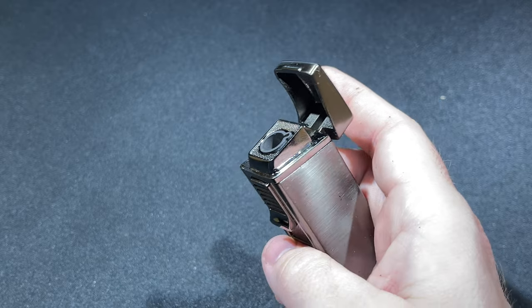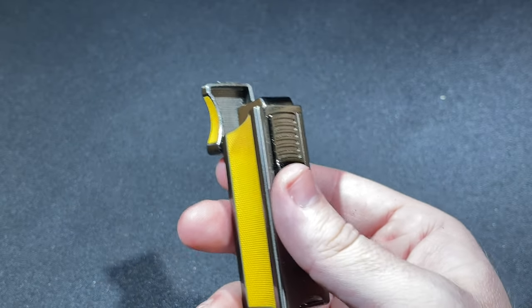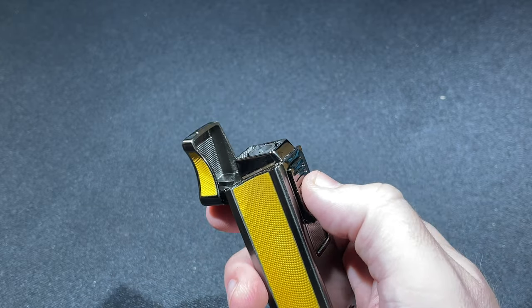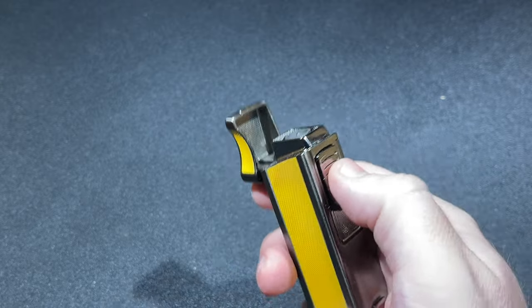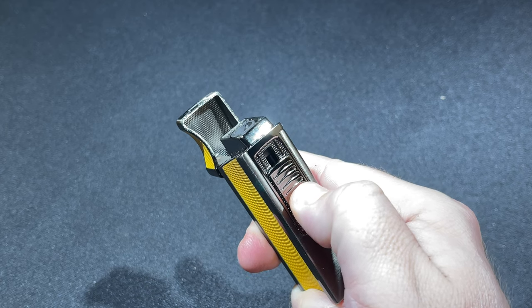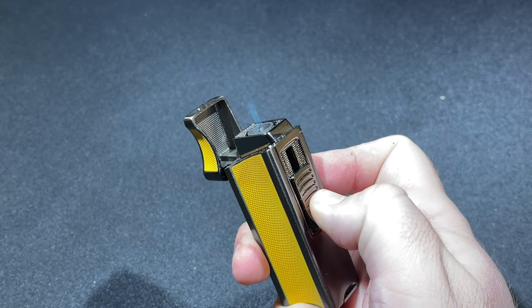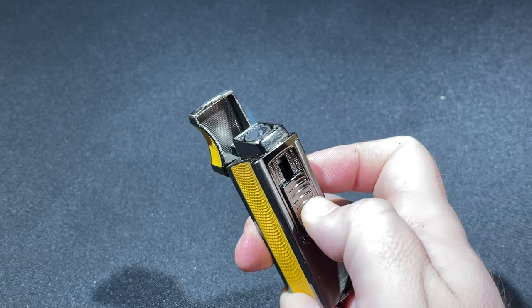My biggest and pretty much only gripe with the Ridge is that the lighter struggles with that first light pretty consistently. I have to think that unless you're doing a real slow pull on the ignition, there simply isn't enough butane getting to the jet, which gives you just a small burp of a flame before the second ignition does the trick. That second ignition is very reliable. But in my experience, the initial lighting of the Ridge was always a two-click affair. So unless you're doing a real slow pull of the ignition to get that butane flowing, you're going to get a little burp of flame on the first go. But other than that, it lights without problem.